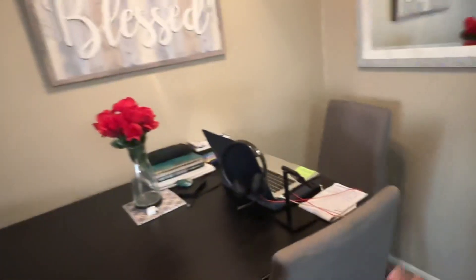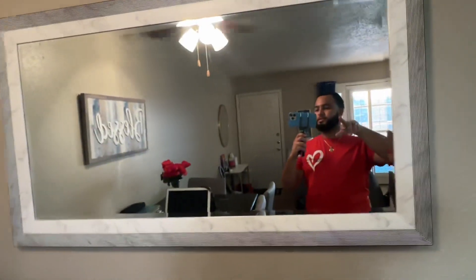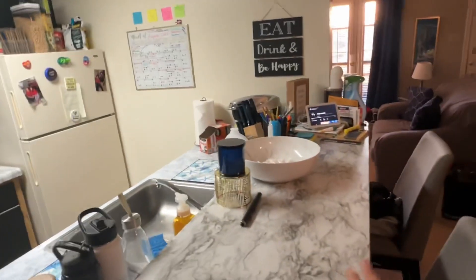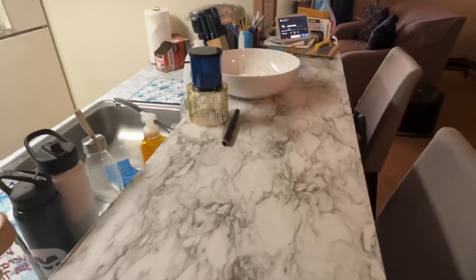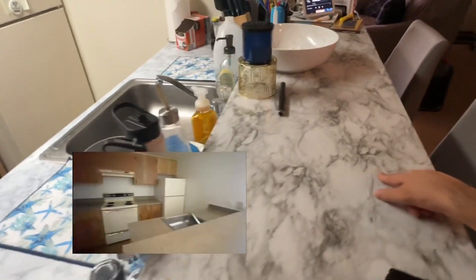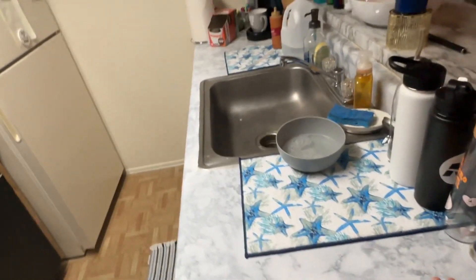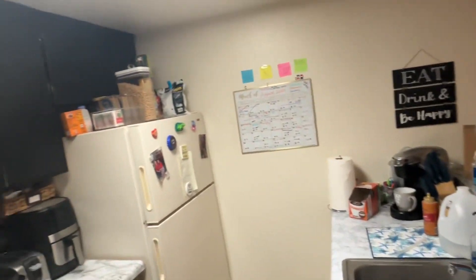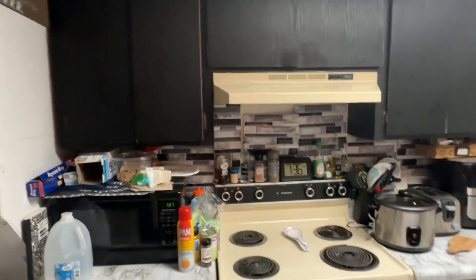Then we go to the kitchen slash dining area. I got the table and chairs — it's a set from Big Lots. This is my work from home area, also from Big Lots. This mirror was from HomeGoods. We have the kitchen. I did contact paper — if you look back at the old videos, you could see the original countertops were not like this. My friend and I did this together and it came out so good. I also did the backsplash and the top cabinets that color as well.